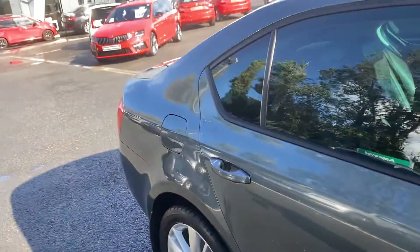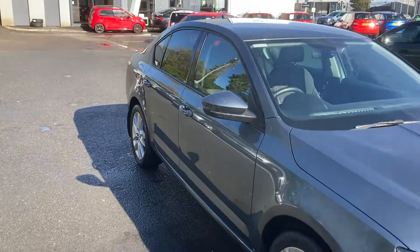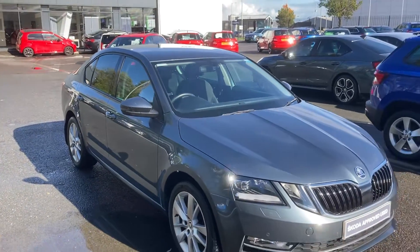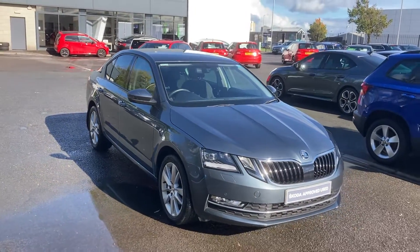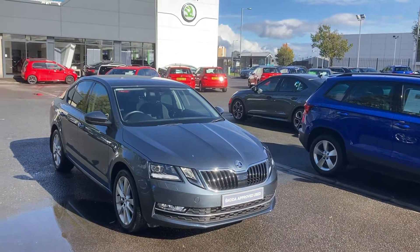Absolutely great motor. If you're interested in this or any other of our cars in stock, don't hesitate to give us a call on 02890 682255 and just ask to speak to one of the sales team. Thanks for watching.